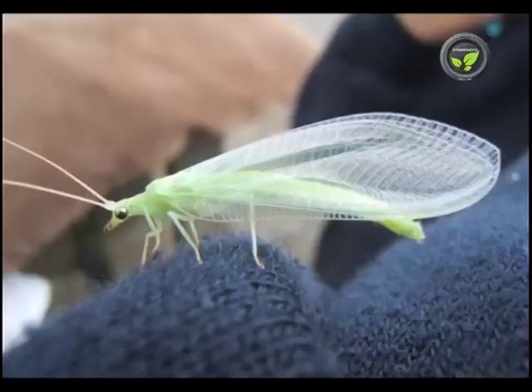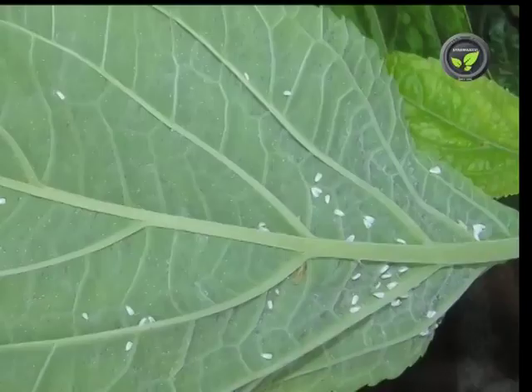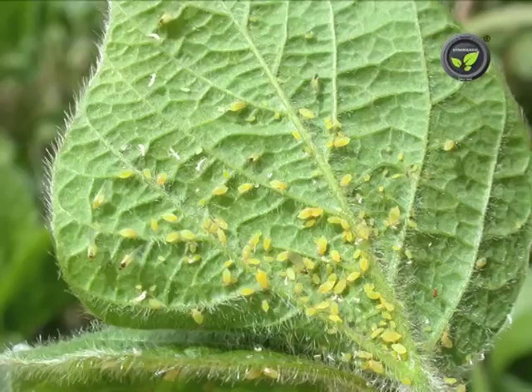Green lacewing predates on mites, whitefly, lice, American bollworm of cotton, etc.